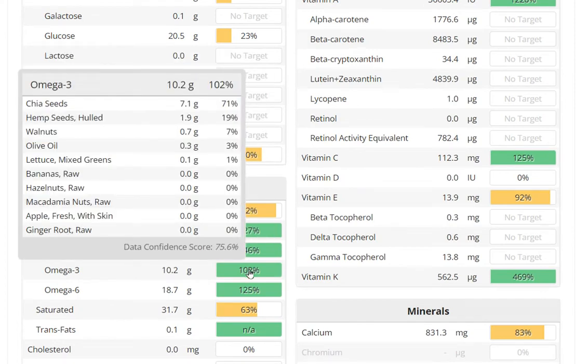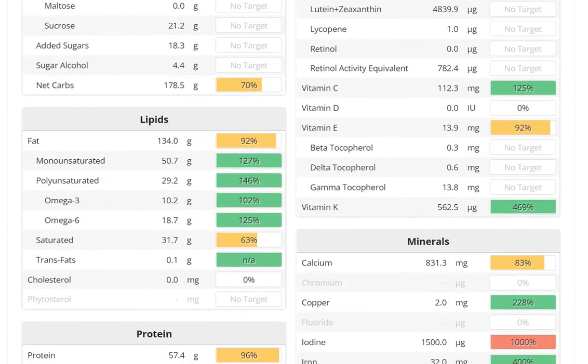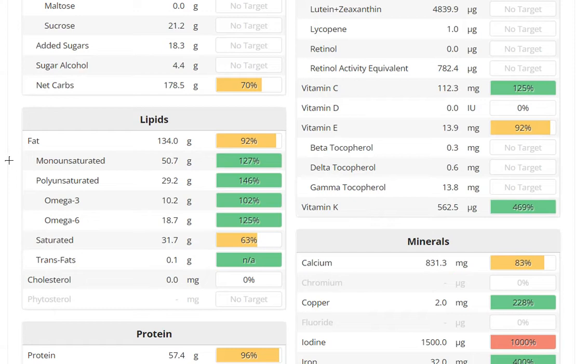Let's look at where the omega-3s are coming from: chia, hemp, walnut, olive oil also has quite a bit, and the salad. If you want to add cavolo nero — there is one kind of cabbage which is really high in omega-3 as well. Then we have the saturated fats, here written at 63 grams — mainly from coconut oil, olive oil, and chocolate. The chocolate itself has a very healthy fat profile. So overall it's a pretty perfect ratio: more monounsaturated, then more or less equal amounts of polyunsaturated and saturated fat.